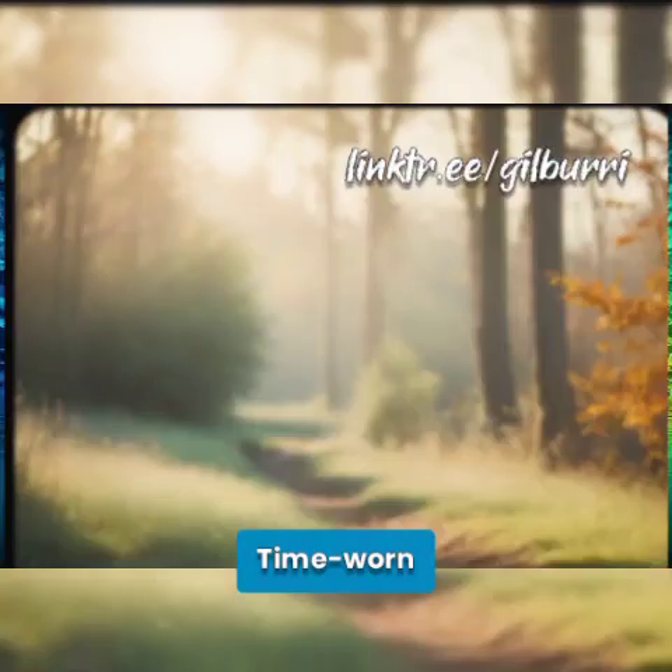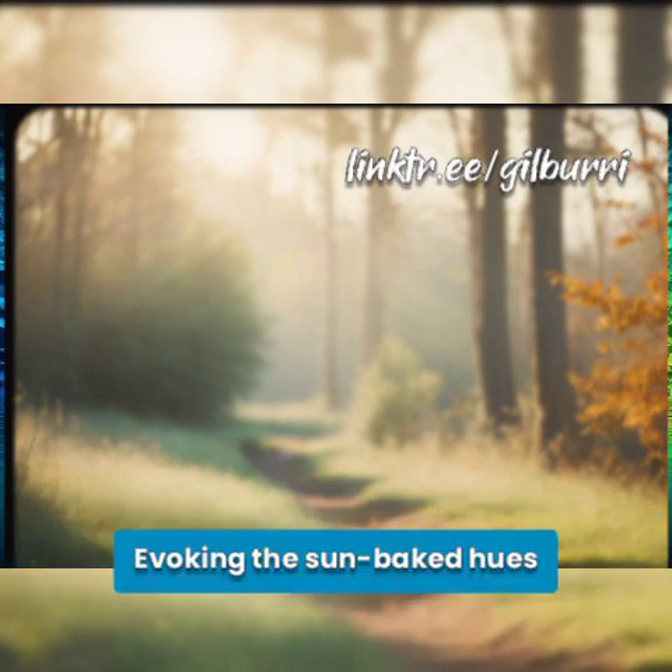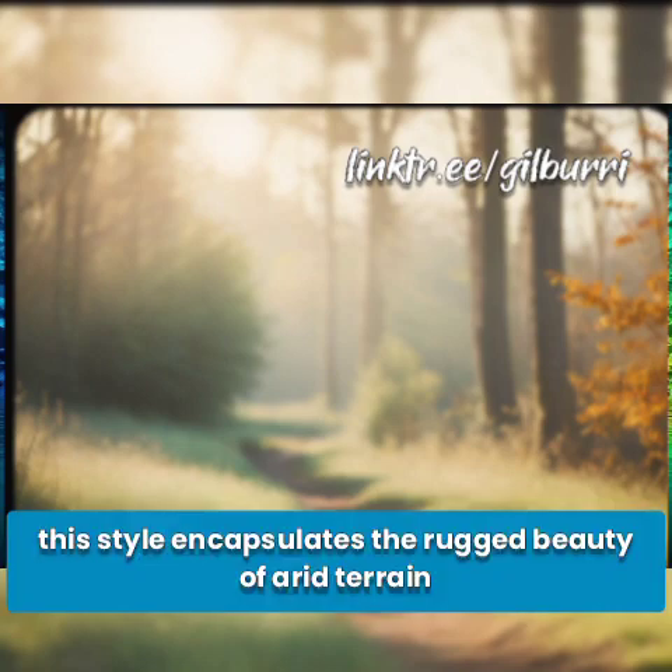Time-worn. Step into a desert landscape where time stands still with the Time-worn style prompt. Evoking the sun-baked hues and dusty textures of a photorealistic desert, this style encapsulates the rugged beauty of arid terrain.